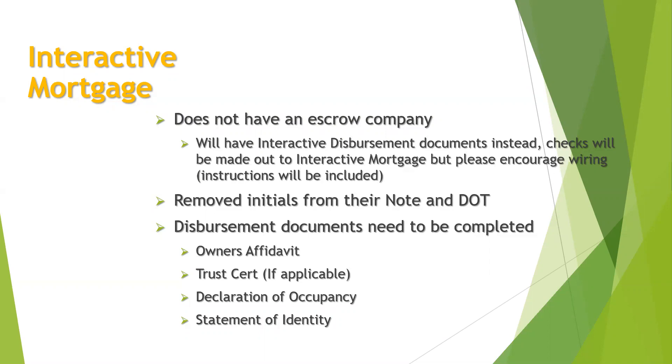When you get to those disbursement documents, those need to be filled out completely by the borrowers. If they don't know any information, that's totally fine — just make a note of it on the LC website in the notes section, or you can email me at the QC department, so I can tell the lenders and they can handle it from there.